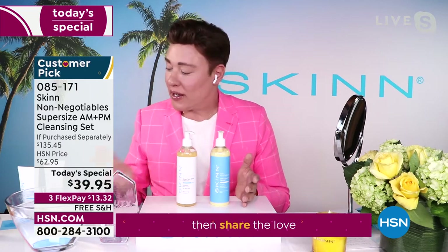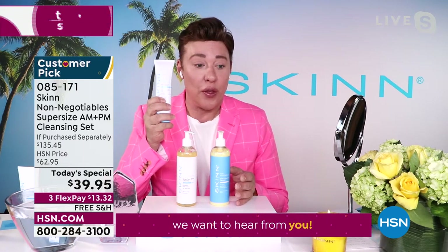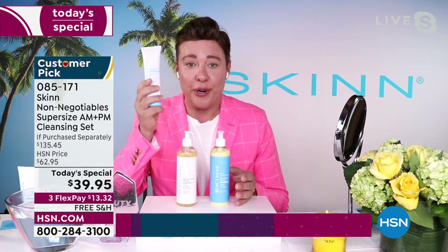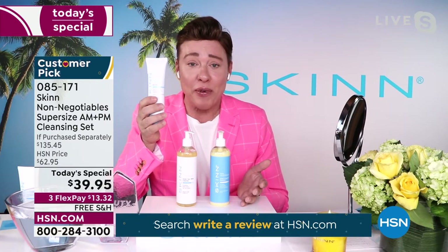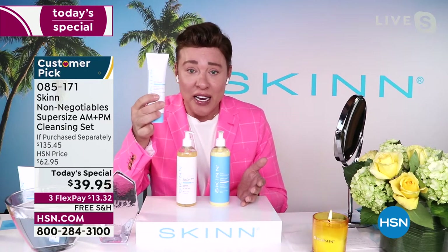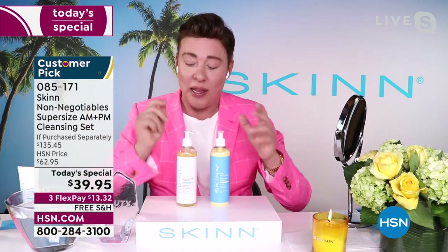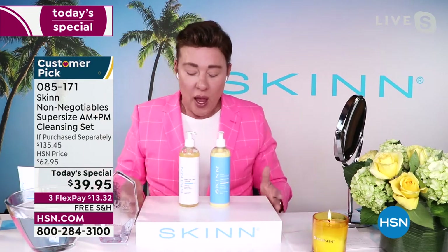That double size, and that before and after I showed you — I could have been showing that with a hundred-dollar serum. This is like another Today's Special. Definitely get your double size. Now — all cleansers are not created equal.